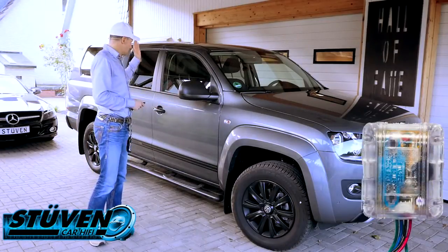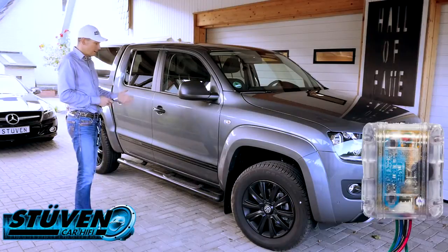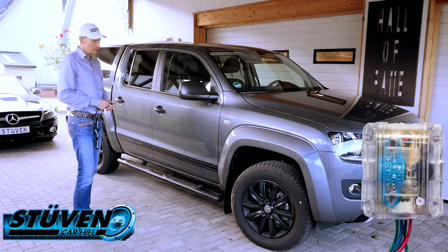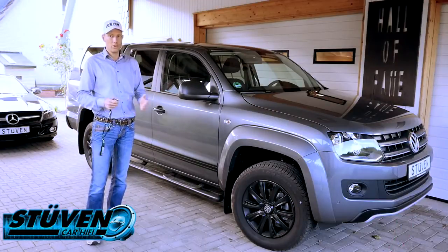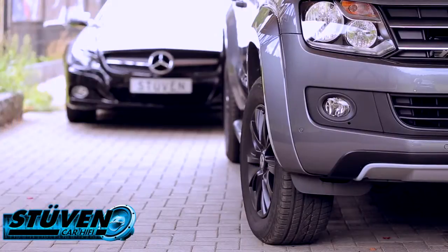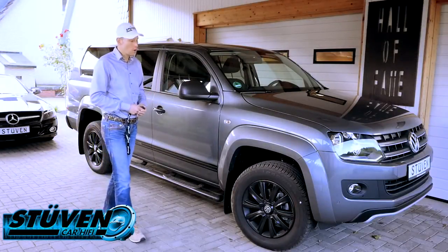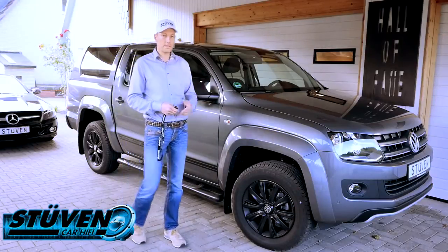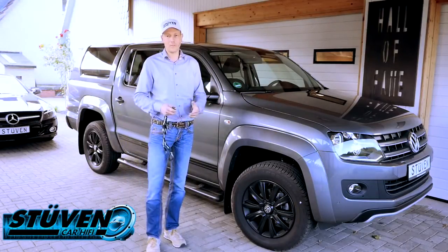Der Schocksensor überwacht Glasbruch und mechanische Beschädigungen am Fahrzeug jeglicher Art. Wenn einer die Tür dagegenhaut, geht die Alarmanlage sofort in den Vollalarm. Bei leichterer Erschütterung gibt es zunächst nur einen Voralarm. Wenn ich das Fahrzeug jetzt trete, fängt die Alarmanlage an, den sogenannten Warn-A-Way-Trigger auszuspielen – die Sirene generiert dieses Soft-Chirpen und sagt dem Angreifer: hier hast du nichts verloren.